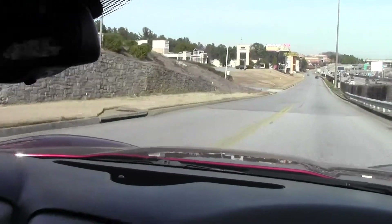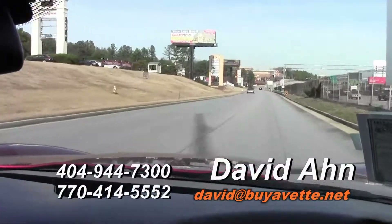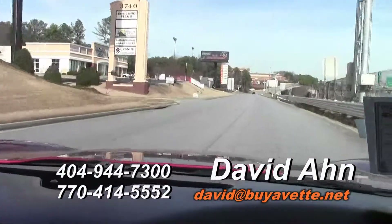If you'd like to do your own test drive, call me — David — at 404-944-7300, or email me at david@buyavette.net.